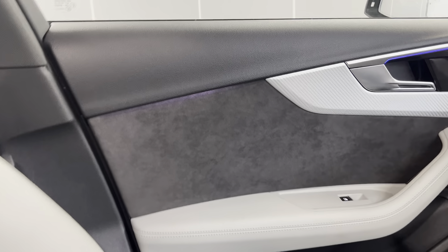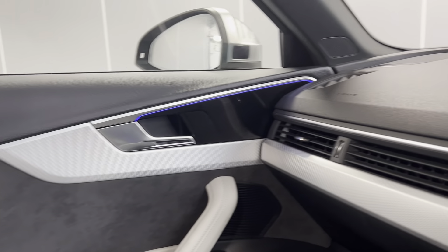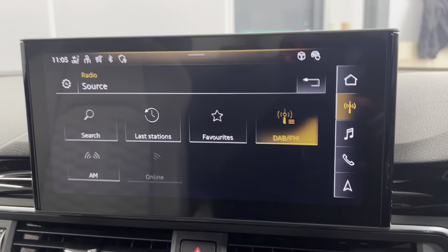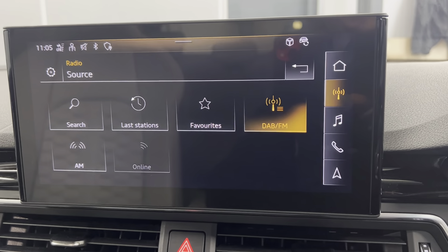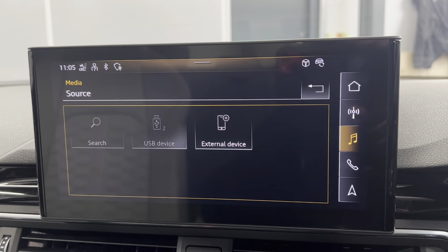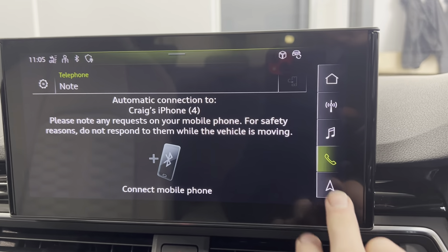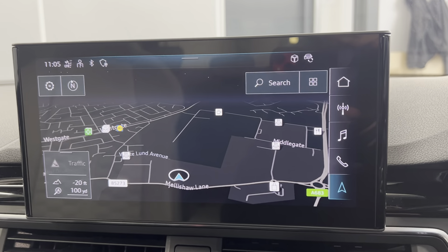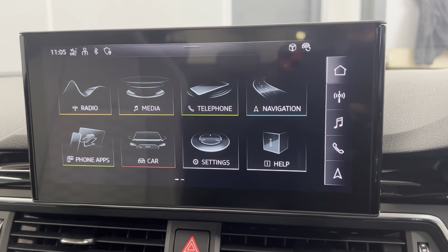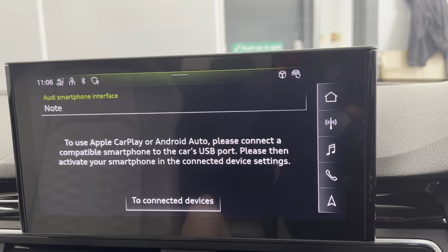We've got the Alcantara door cards with the ambient lighting, which would look really good at night. You've got the gloss black styling too. And then you've got your Audi infotainment system with options such as DAB, FM and AM radio, along with Bluetooth connection for your phone music and calls. You do also have the Audi navigation system built in, and this car comes with Android Auto and Apple CarPlay.